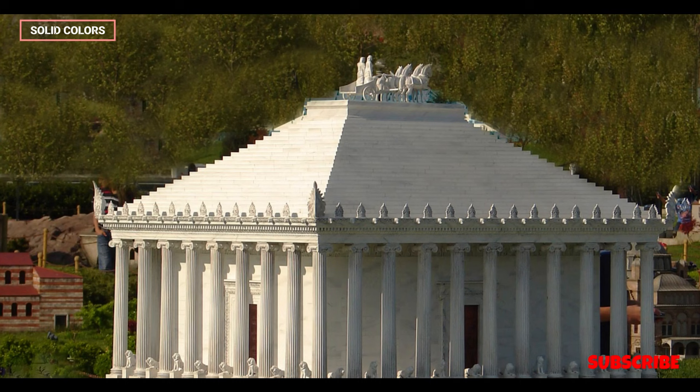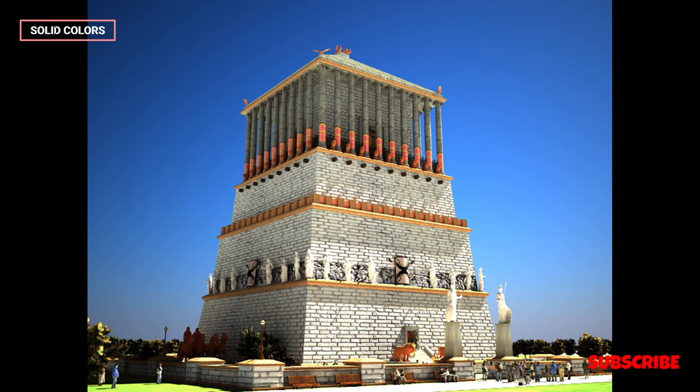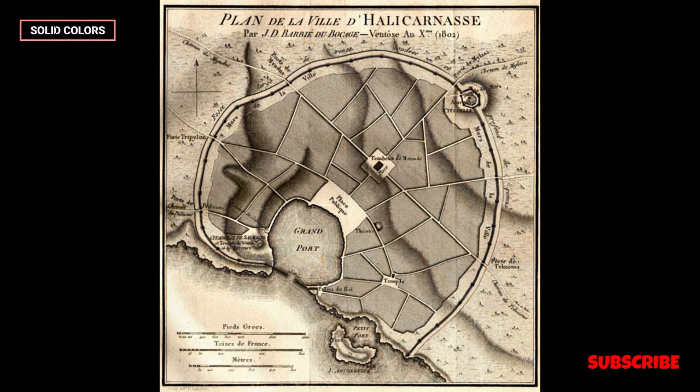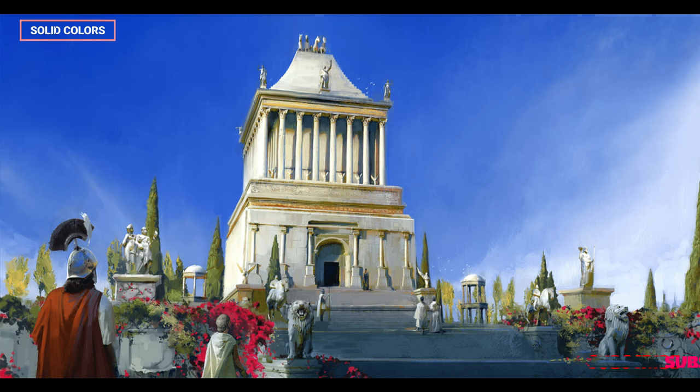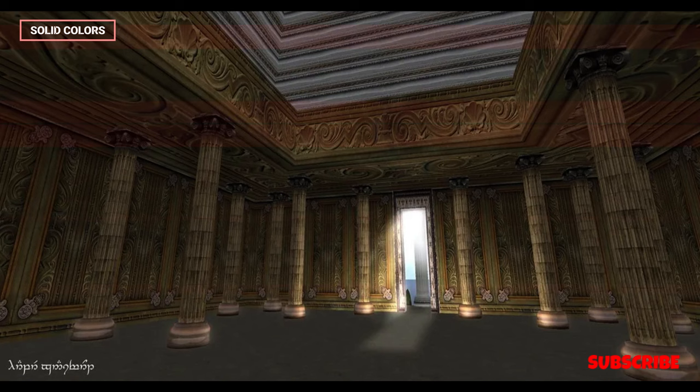Heritage Conservation: The site of the mausoleum is now a protected archaeological site and museum, preserving the remnants and artifacts associated with this ancient wonder. Conservation efforts aim to safeguard the remaining pieces of the monument and educate visitors about its historical and artistic significance. Continuing Inspiration: The Mausoleum at Halicarnassus remains a symbol of the enduring power of human creativity and architectural innovation. Its legacy lives on not only in the physical remnants of the site but also in the countless works of art, literature, and architecture it has inspired over the centuries.